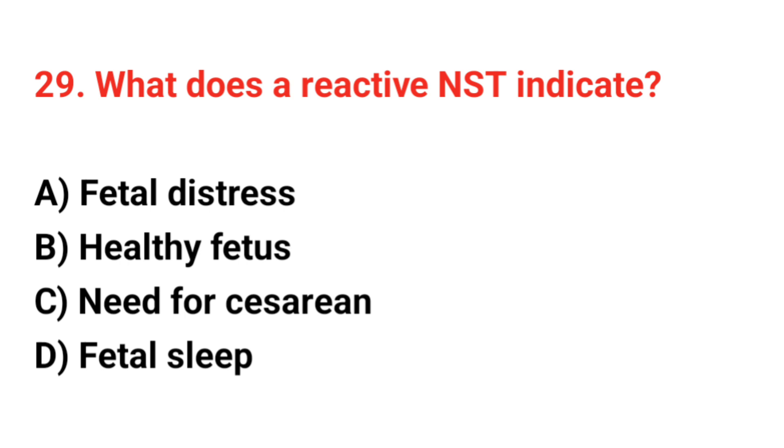Question 29. What does a reactive NST indicate? The correct answer is B: Healthy fetus.